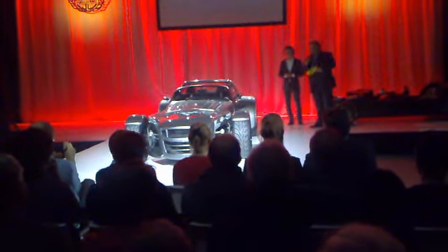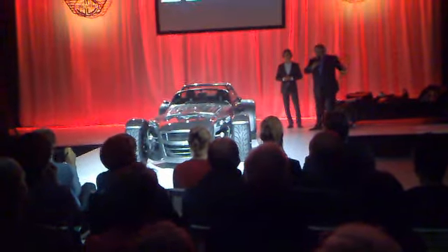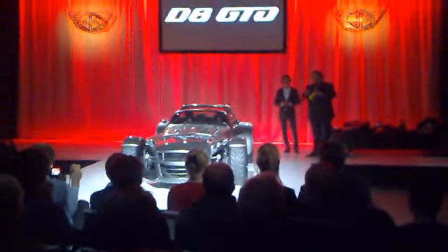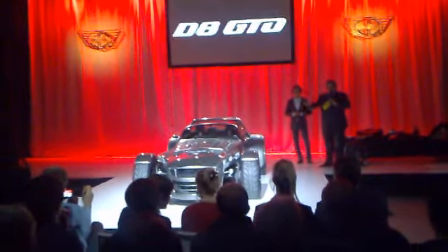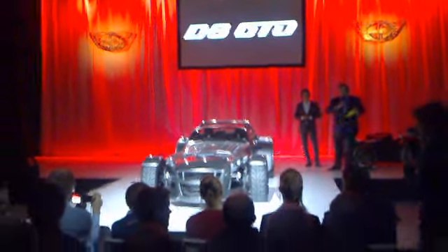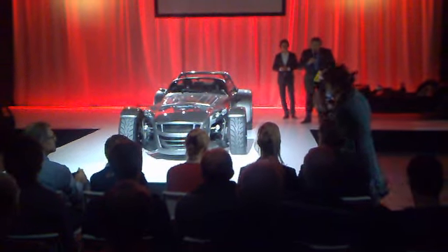Ladies and gentlemen, this is it — the D8 GTO. I would like to invite you to have some drinks, enjoy the moment, touch the car, and talk to the Donkervoort people so you can all see and feel what the actual D8 GTO looks like. One more thing: if you drive home, drive home fast, but safely. Thank you very much. Enjoy.